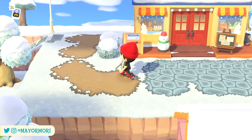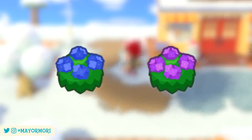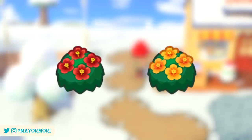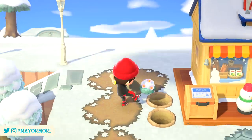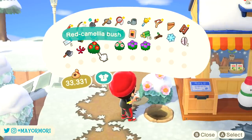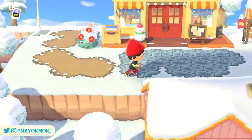However, players in the southern hemisphere will already have noticed that blue and pink hydrangeas are no longer flowering, in favour of red and yellow hibiscus which will continue to bloom through the entire month of February. Furthermore, the New Horizons island will see some other subtle changes thanks to the shift in seasons — most notably the decorations on display at Nook's Cranny will change from a wintry theme to a spring theme to include flowers and butterflies.